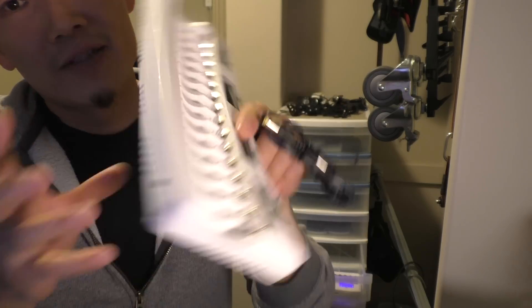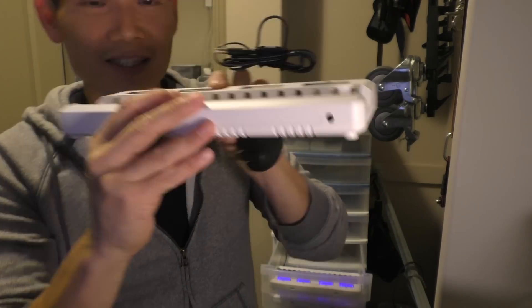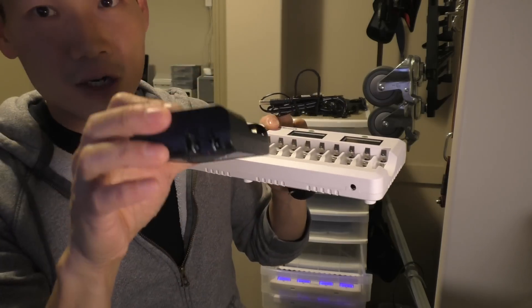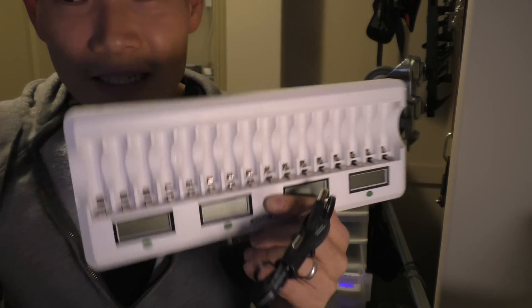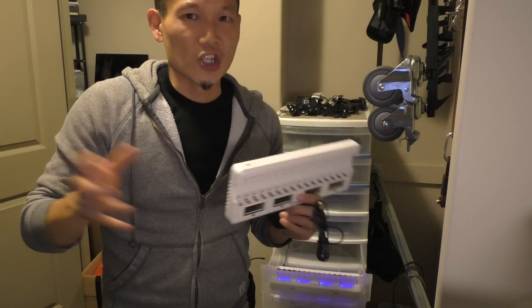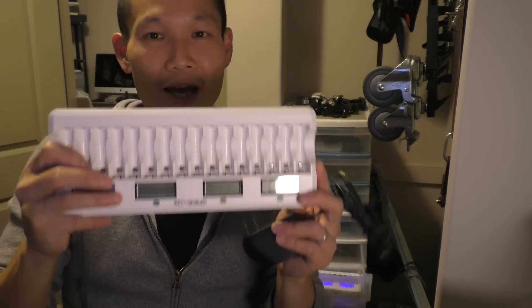Another thing I really like is the slim profile and the single prong, which makes it really easy to travel with. Instead of four of these bricks and a bunch of outlets, I can use one outlet and charge 16 batteries at once. I love it. I recommend this one for those like me who have a lot of AA batteries to recharge.